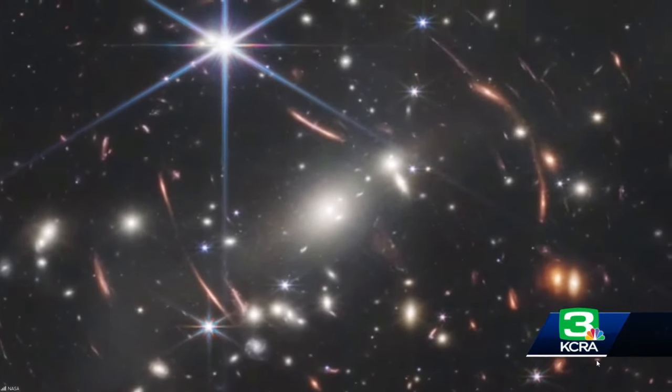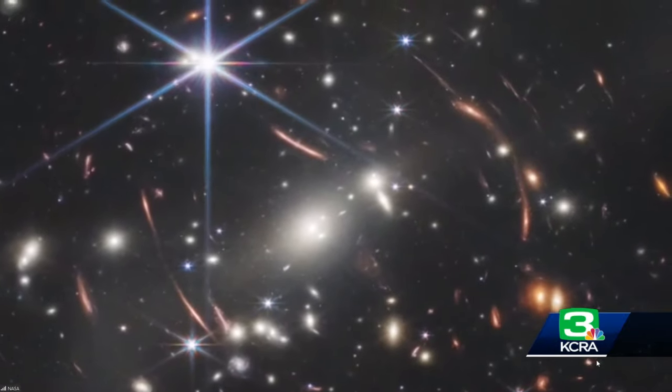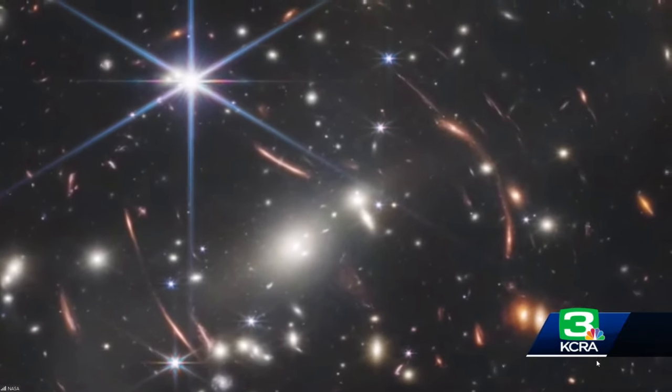We're able to literally see into the past to help get a better understanding of how galaxies got their start, which ultimately leads us to understanding how our own solar system, and ultimately our planets, and ultimately us, got started.